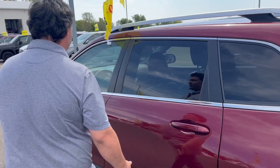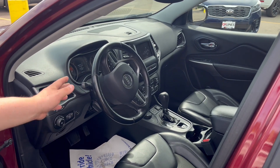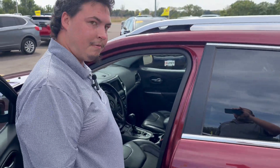Into the front seat — still a very nice interior. You do have heated seats and a heated steering wheel. And right at about 65,000 miles roughly.